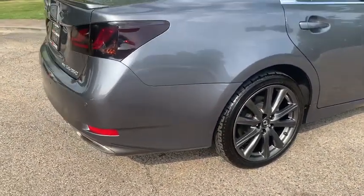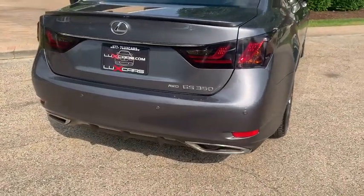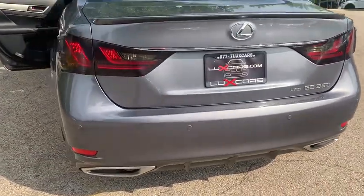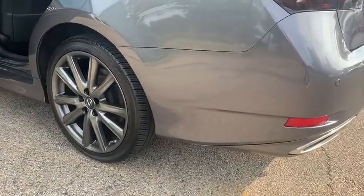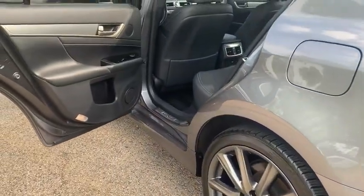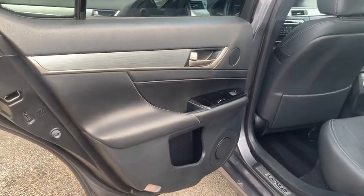Also included: remote engine start, power rear sunshade, aluminum interior trim, and 19-inch F Sport alloy wheels. Original MSRP $59,496. No accidents, no stories — Carfax certified and ready for the road.